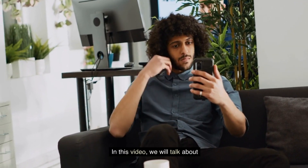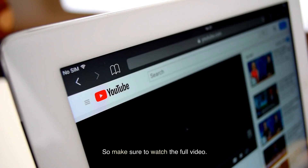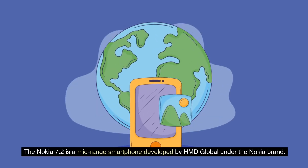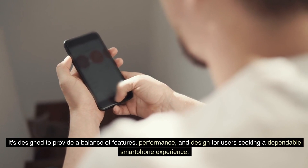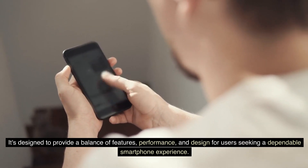In this video, we will talk about Nokia 7.2. So make sure to watch the full video. The Nokia 7.2 is a mid-range smartphone developed by HMD Global under the Nokia brand. It's designed to provide a balance of features, performance, and design for users seeking a dependable smartphone experience.